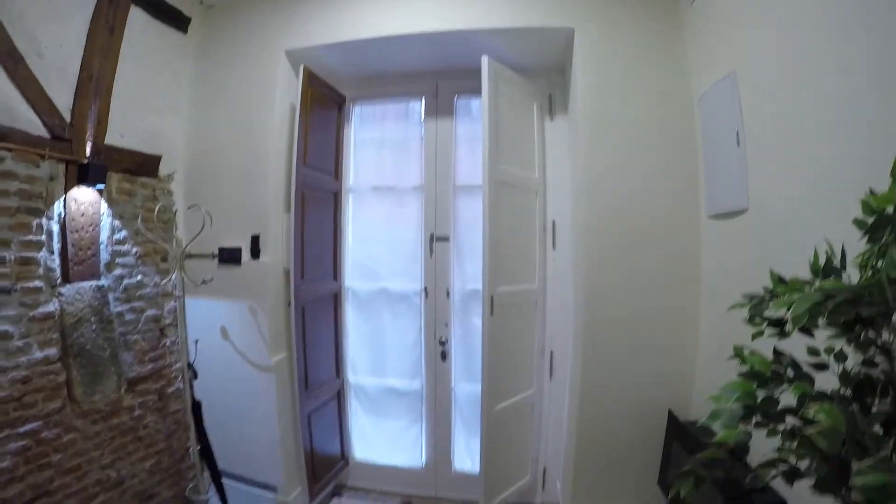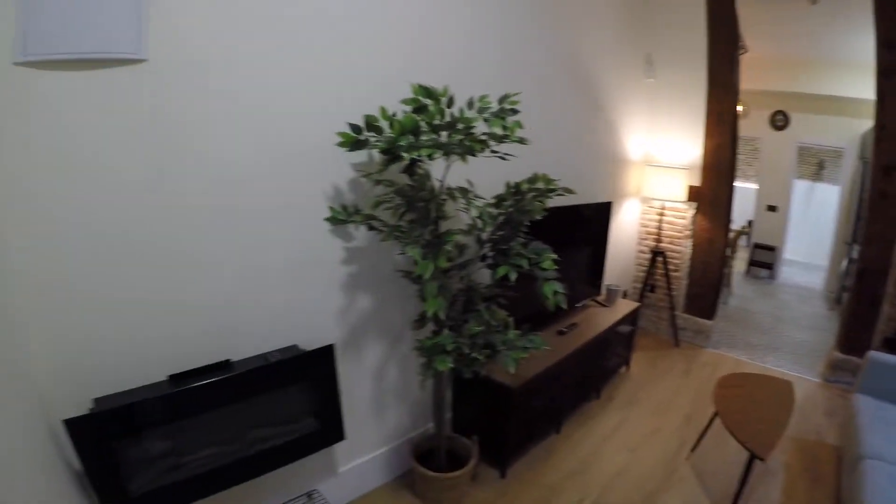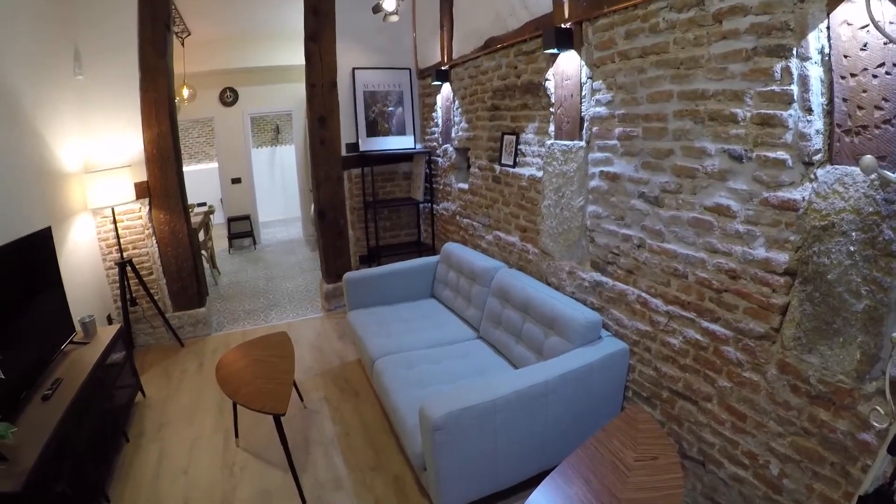This is the main entrance of the apartment. We are on the ground floor. This is the first view that you are going to have when you enter the apartment. This is a big living area — we have here a comfortable sofa with a big TV.